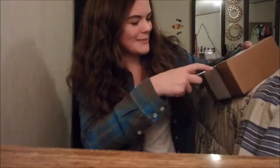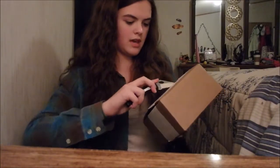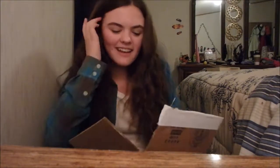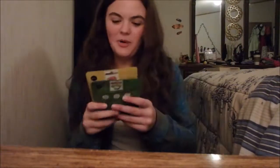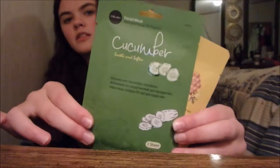My face mask got here — I'm so excited! They ended up getting here a little bit later, but I'm going to open them for you. They're so cold! I got two face masks from the brand Cle La Vie. I got a honey face mask and a cucumber face mask. This is a sheet mask, so I'm going to use one of these tonight.